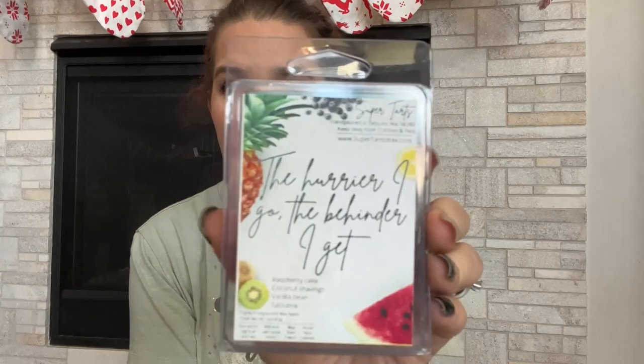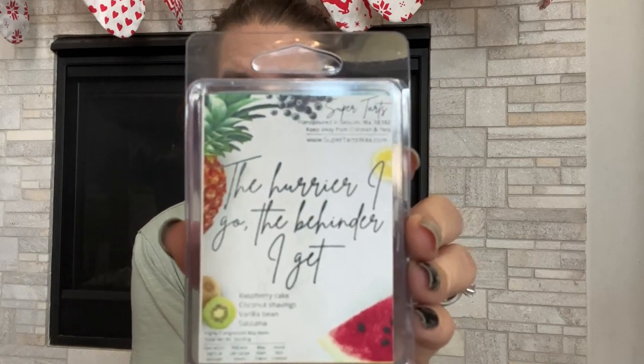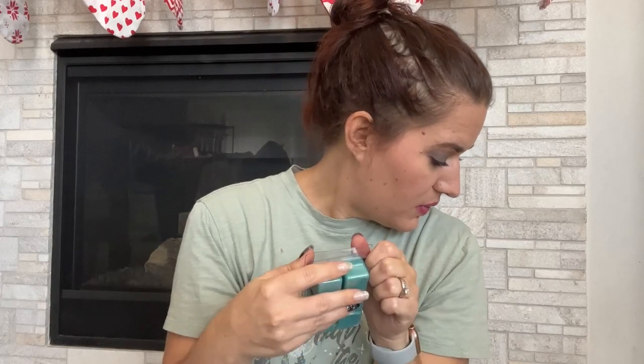Next is The Hurrier I Go, The Behinder I Get — raspberry cake, coconut shavings, vanilla bean, and satsuma. I've had this one before; it's a really pretty scent. It throws well, but I wouldn't say it's a kick-you-out-of-your-house scent. I really get that raspberry cake, satsuma, and coconut. It's a pretty color too, and I did get two of these.